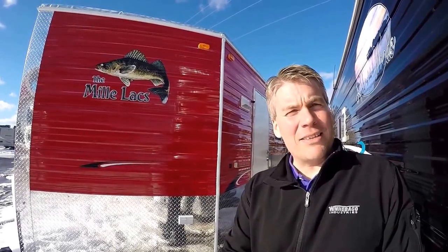Hello, my name is Andy Johnson. I'm at Bullion RV in beautiful sunny Duluth, Minnesota. Today I'd like to do a short video of our 2015 Ice Castle, and this is an 8x16 Mille Lacs. We'll walk around the outside, we'll show you the inside. We'll see what you think.